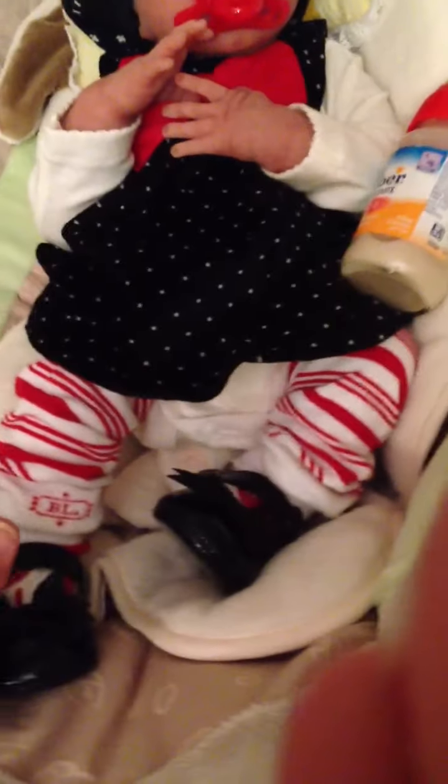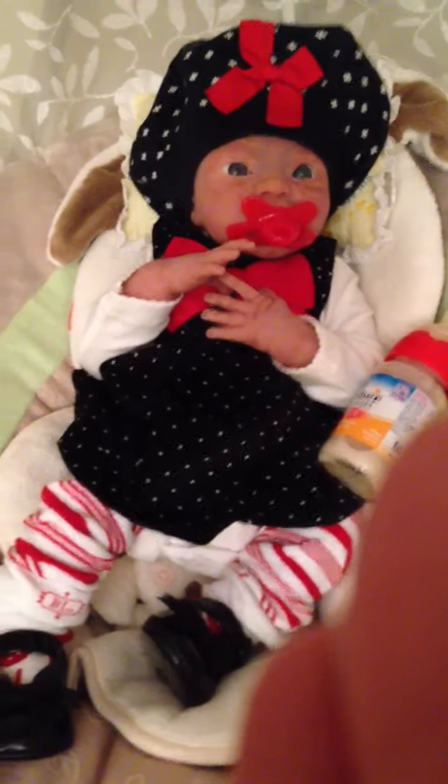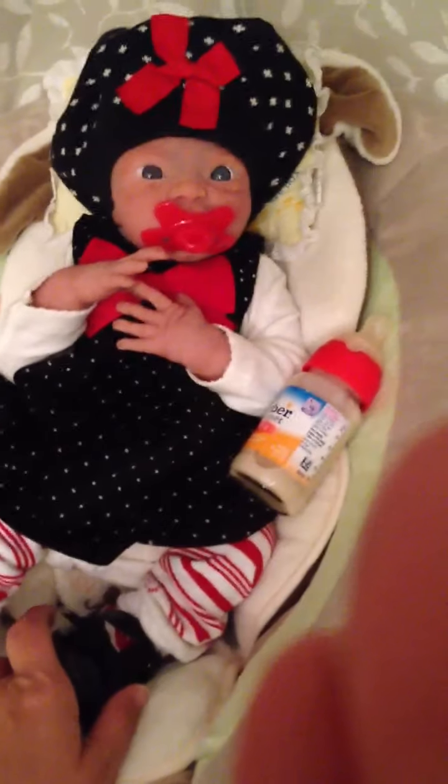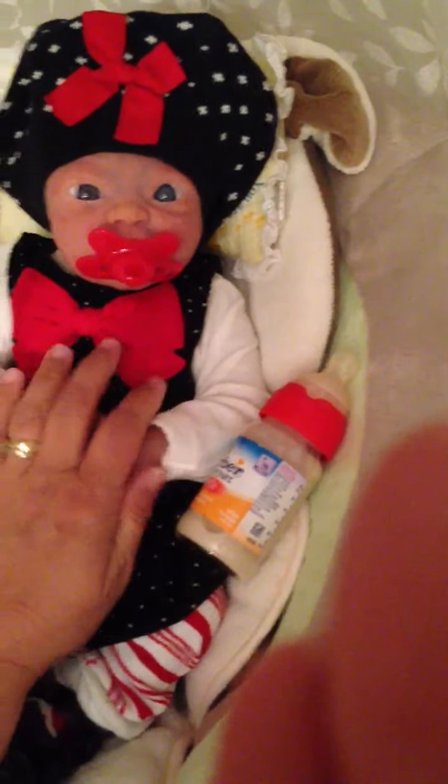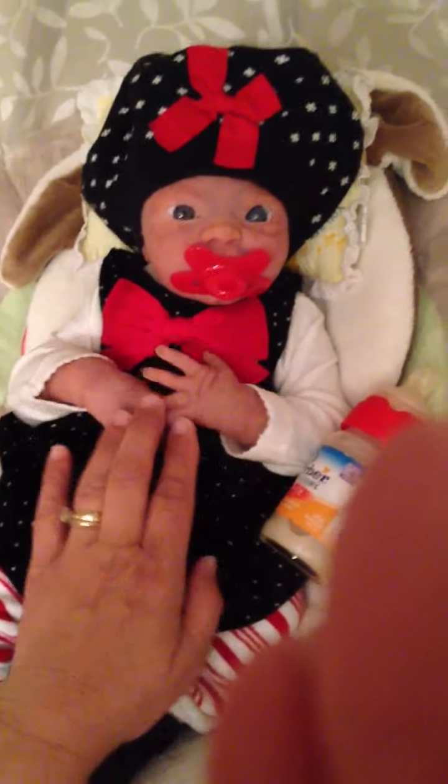I'll show you what I was going to do originally — just put the little candy cane striped baby legs on her. I put those on her in just a diaper and then I was going to put a bow in her hair, but I'll have to post that video. I have a video of it and it's so stinking cute. I'm going to go ahead and upload this so you can see what she looks like in her Christmas outfit.